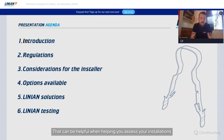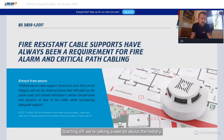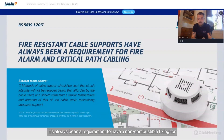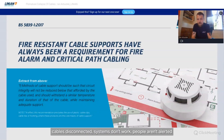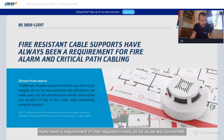Starting with a bit of history: the original Linian clip product was for fire alarm cabling. The regulation it was designed to comply with was BS5839, which has always required a non-combustible fixing for fire alarm systems — because of circuit integrity, not premature collapse. Fixings melt, cables come loose, systems don't work, people aren't alerted. That's the theory behind it, and that's where the original Linian clip came from.